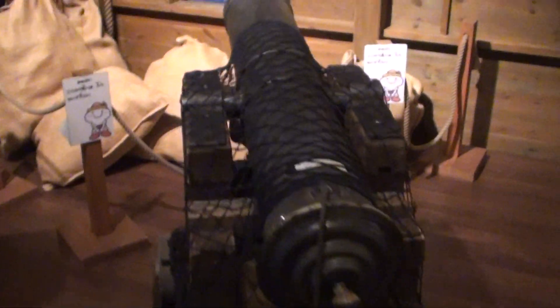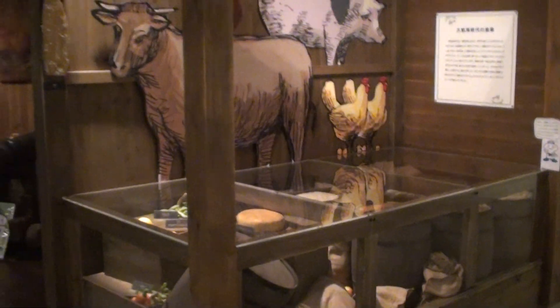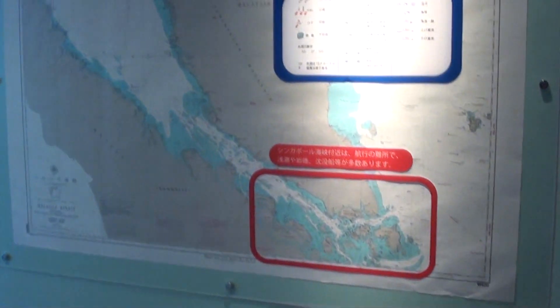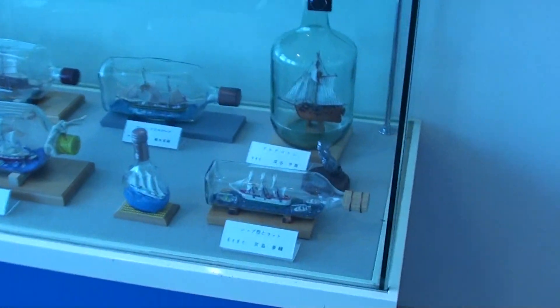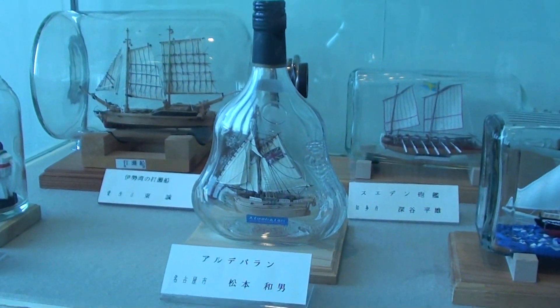Check out this cannon — I really like this cannon. It's pointed at the ship right there. We have some livestock and meats and stuff like that that they would ship around. I want to come back to that ship over there. One more corner with some old maps. We have some more ships in the bottles — I really like ships in the bottles.